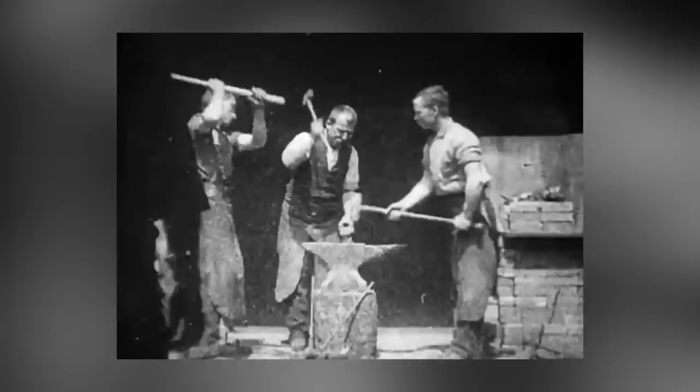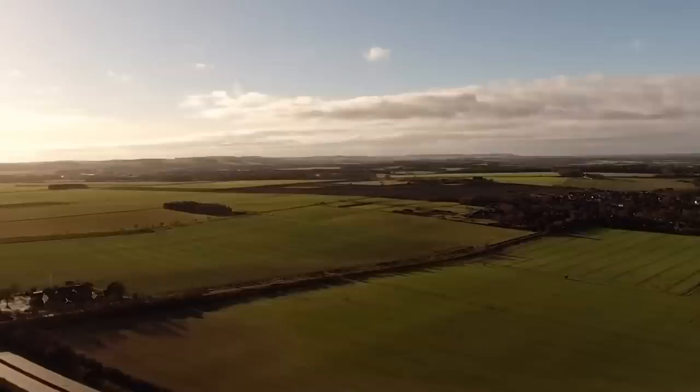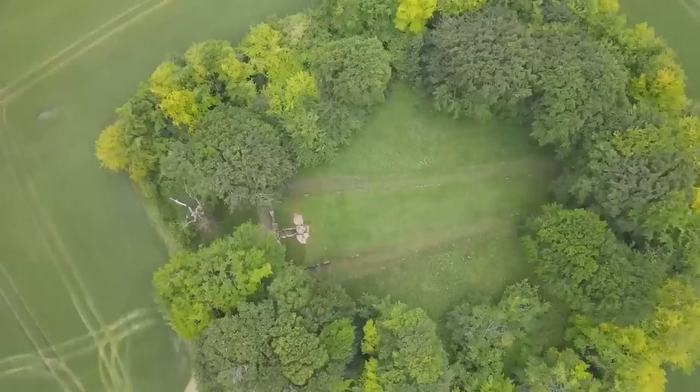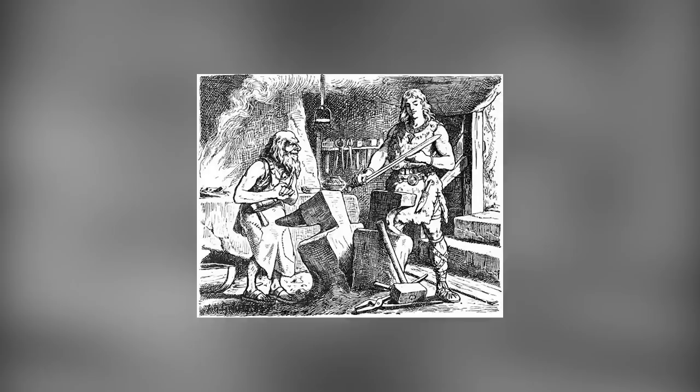Wayland's Smithy sounds like a charming name for an English village blacksmith, but it isn't. It's actually a Neolithic-era chambered long barrow in Ashbury, Oxfordshire. Mystery surrounds its origins, but the most popular theory is that it was built by a pastoral community 5,600 years ago, not long after the concept of agriculture was introduced to the early Brits by European settlers. Barrows in the style of Wayland's Smithy are exclusive to the southwest of Britain and are known as the Severn-Cotswold type. Archaeologists say the barrow was made in two stages: a timber-chambered oval barrow at first, and then a stone-chambered barrow added around 100 years later.